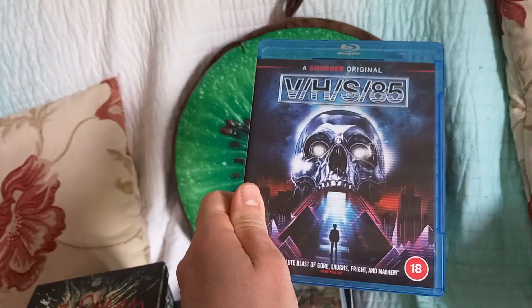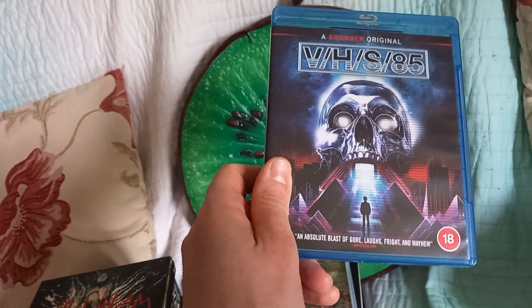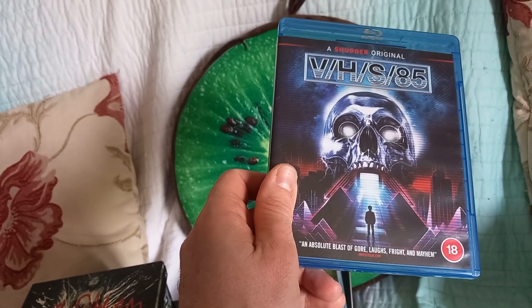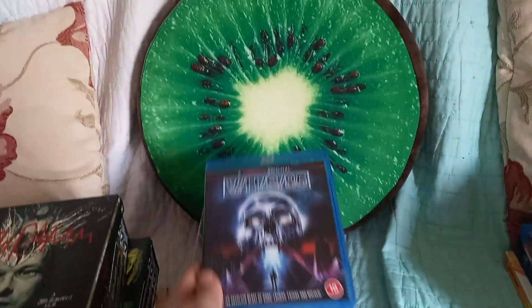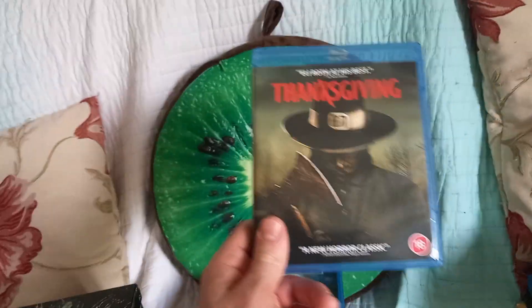VHS 85 — actually I think I might have picked the wrong one out of the collection; I've got two new ones and I think it might be VHS 89 that's the newer one. I'll go and have a look at the end of this.